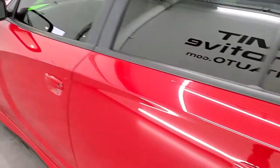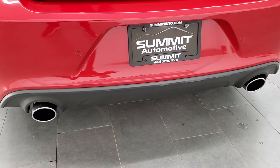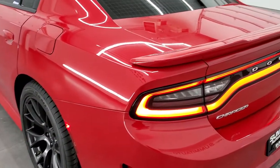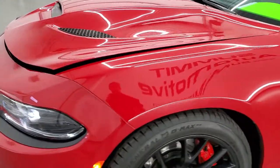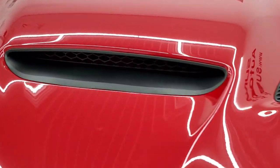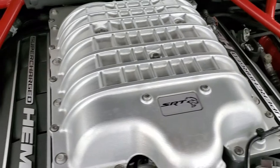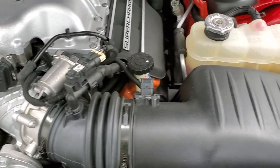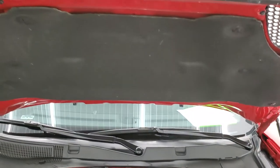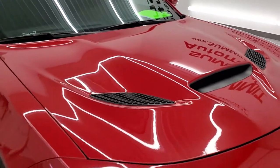It starts right up and sounds really good. Love those racetrack tail lamps. Under the hood we have a 6.2 liter supercharged V8 motor — 707 horsepower. Once again, this car has been fully safetied and inspected by our service shop. It has a fresh oil and filter change, all the fluids have been checked and topped off, it has four brand new tires, and this car is 100% ready to go.